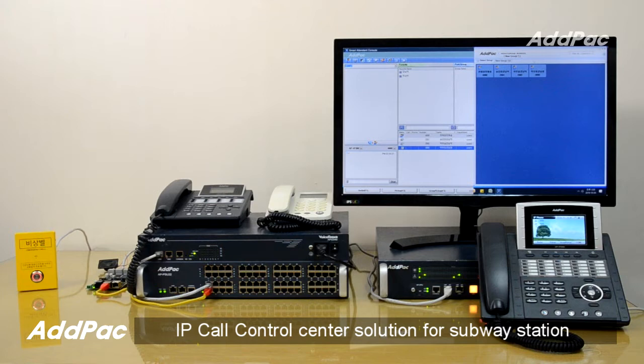ADPAG IP call control center solution for subway station is a next generation VoIP communication system using SIP standard protocol. It provides high quality and fast connection between subway station call control center, each station, and emergency intercom call box.